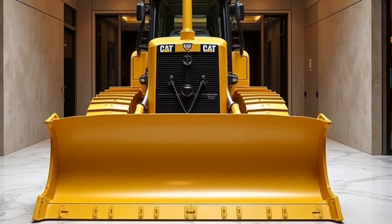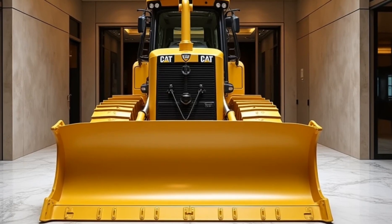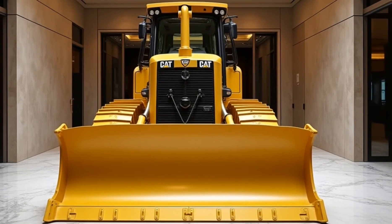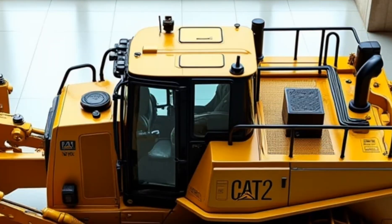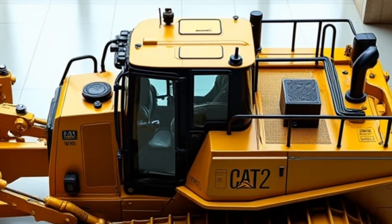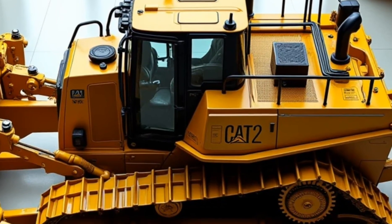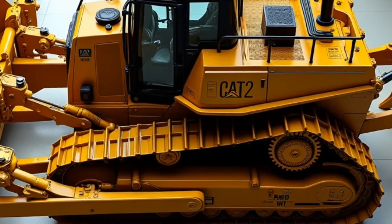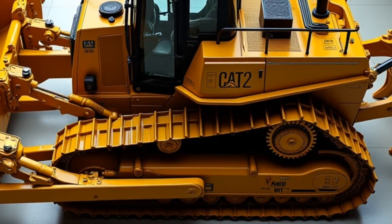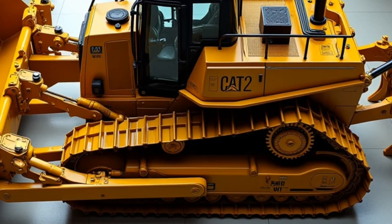Safety is paramount, especially in construction settings, and Caterpillar has integrated several important safety features into the D12. The bulldozer comes equipped with a full 360-degree camera system, giving operators a clear view of their surroundings. Additionally, the CAT Detect system alerts the operator to nearby obstacles, preventing potential accidents. With these safety measures, operators can work confidently even in crowded or complex job sites.